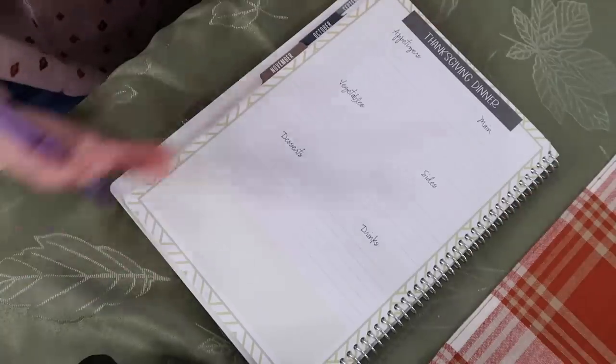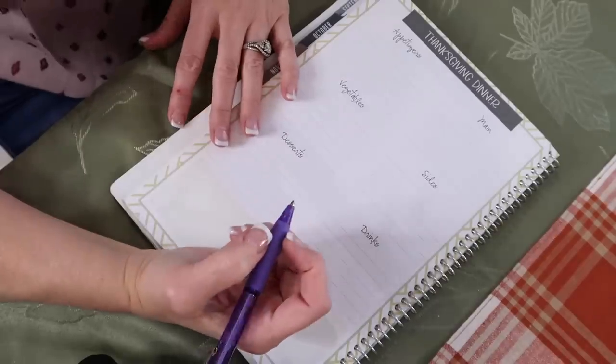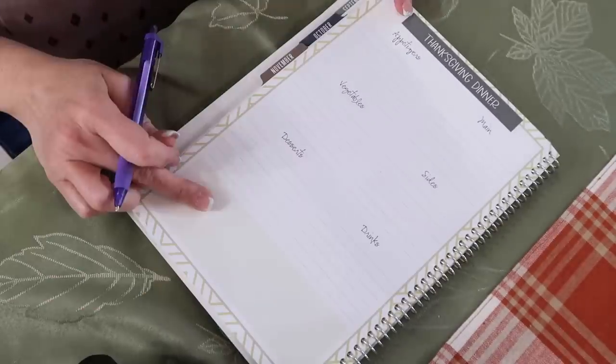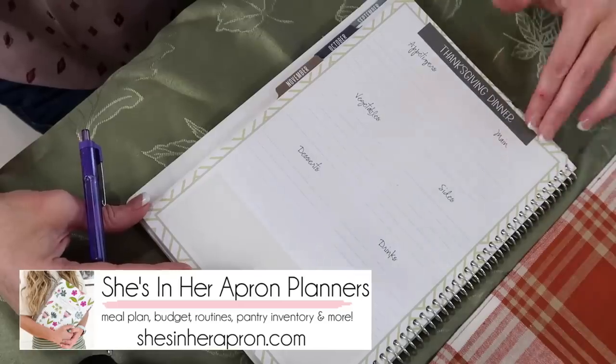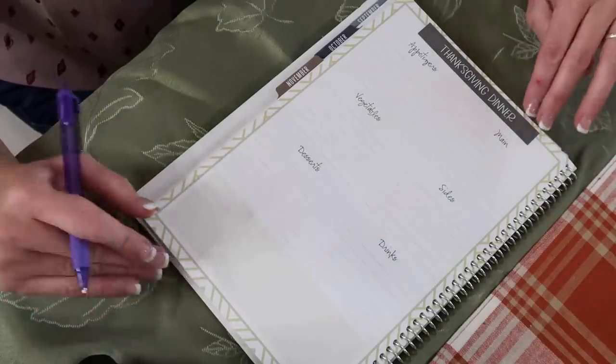Grab your notebook, pad of paper, grab something, and let's menu plan. This is the Thanksgiving dinner menu plan from She's in Her Apron. The annual weekly and semester weekly planners have the holiday sheets in them.